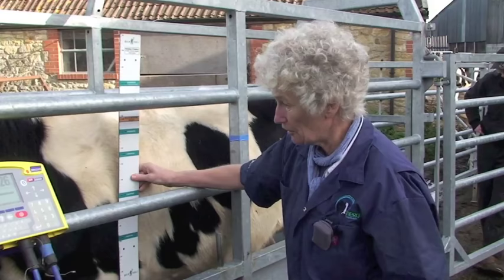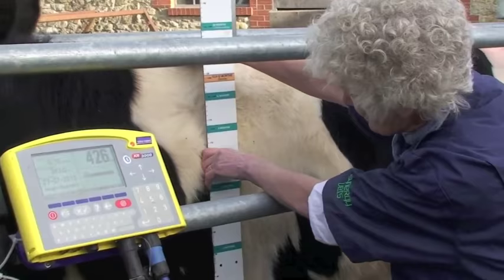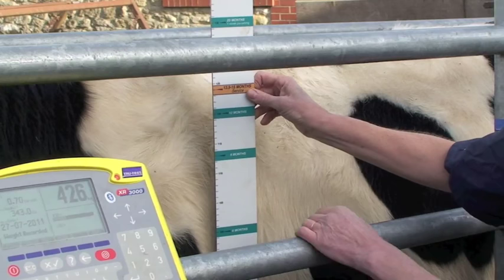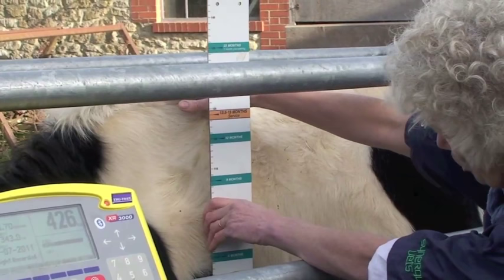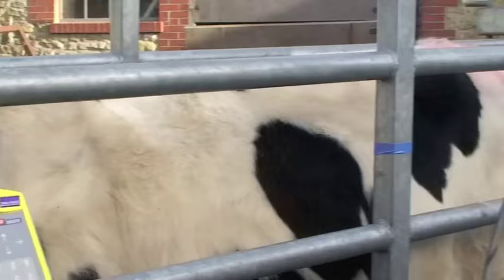In this herd they're using 380 kilos as the target weight for service — this one has already been picked out at 426 kilos. A very useful additional measure is withers height. They're using 124 centimeters as the target withers height for a Holstein at bulling, and this animal is well topping that at around 128–129 centimeters.